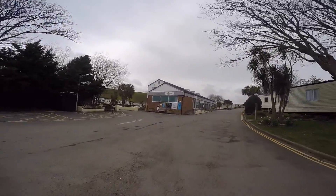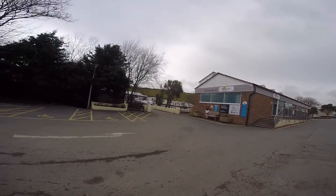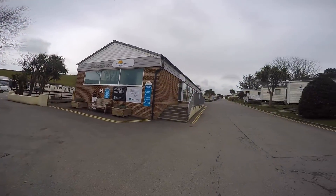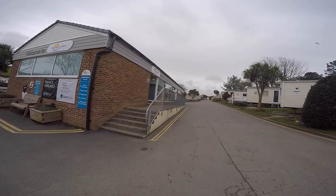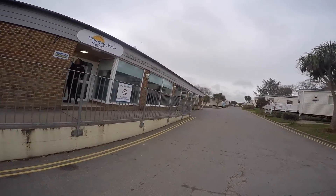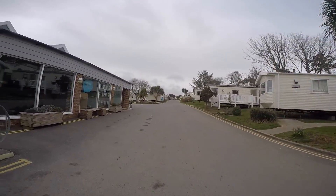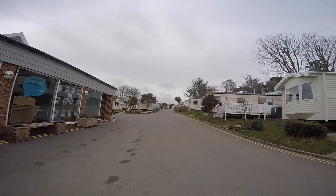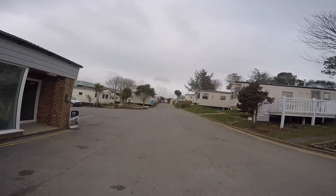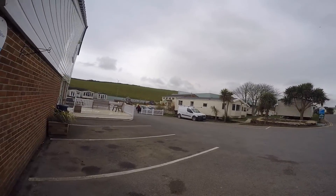This is the reception area. So when you first arrive here you would go and park up over there and then come and check in here at reception. You can also buy your own caravan here, which are quite expensive.